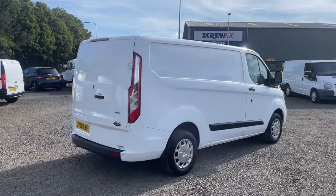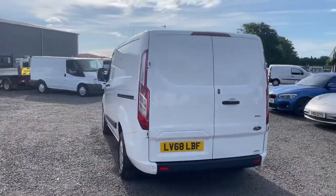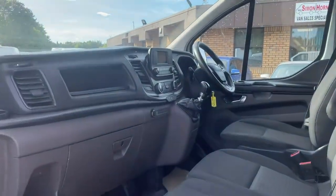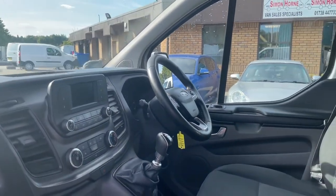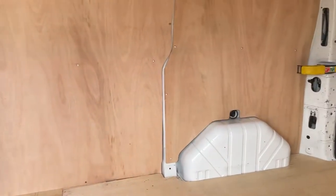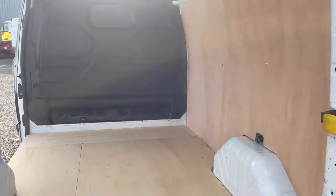The Trend comes with great spec including colour-coded rear bumper mouldings, parking sensors, wheel trims. This van's also had two new front tyres fitted, electric windows and mirrors, heated windscreen, Bluetooth telephone, six-speed gearbox — it's in fantastic condition in here too. Ply-lined in the rear and it's all in immaculate condition.